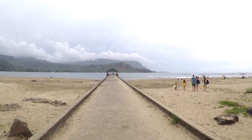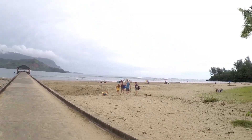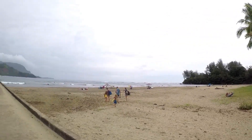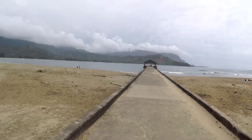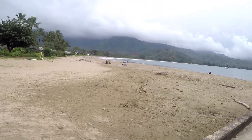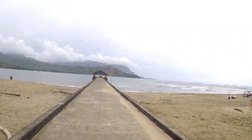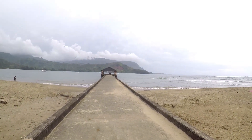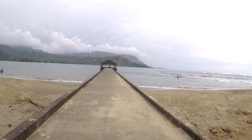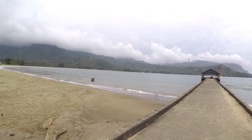I wanted to take a moment and stroll out onto the Hanalei Pier — it's one of the most photographed and painted places in the world. Even on a cloudy day this is a beautiful spot. The river comes in from the right, and you see people on their jet skis going up and down the river. Look at how big the bay is — as far as the eye can see over there to the other side, there is beach that goes all the way up and down.